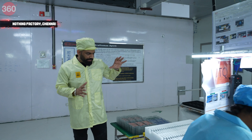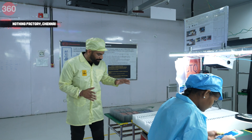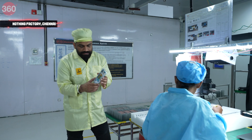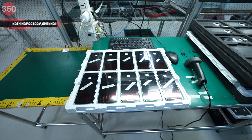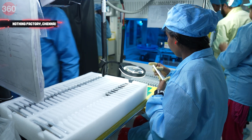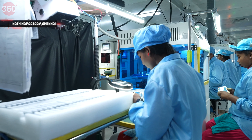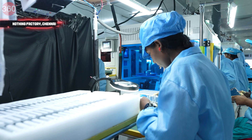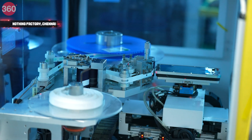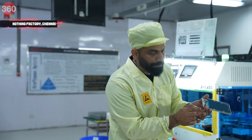This is where the process starts. We have two different components which Nothing receives from its suppliers — this is the middle frame of the Nothing Phone 2 and this is the touch panel. She is right now inspecting the middle frame just to make sure there is no defect. She is putting the middle frame into this machine, which attaches a protection film all around the middle frame.